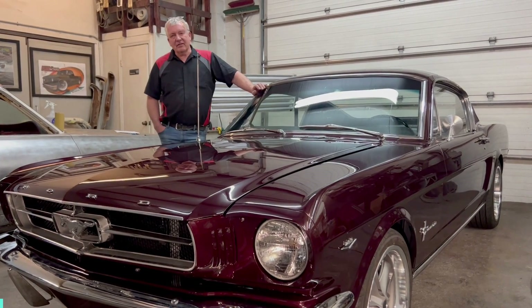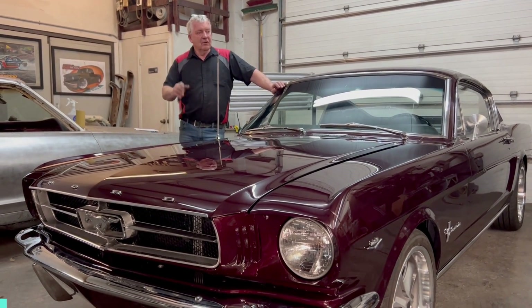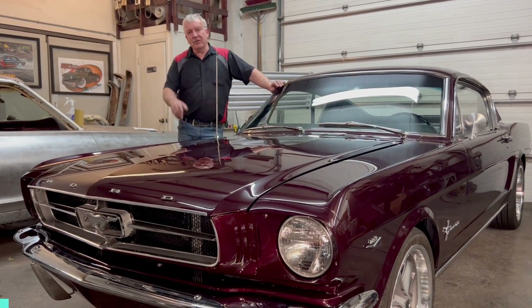Hey guys, welcome back to Kiwi Classics and Customs. I wanted to go over the final delivery part of this project — the Barbera Mustang.